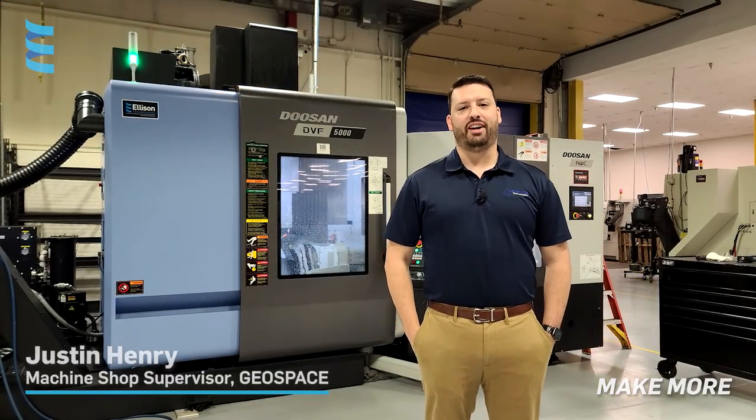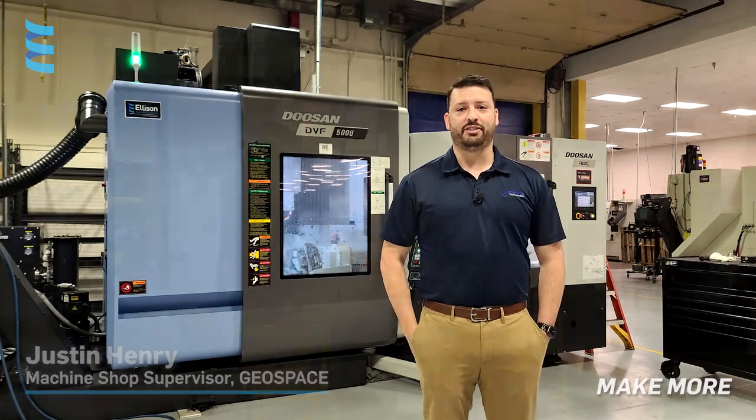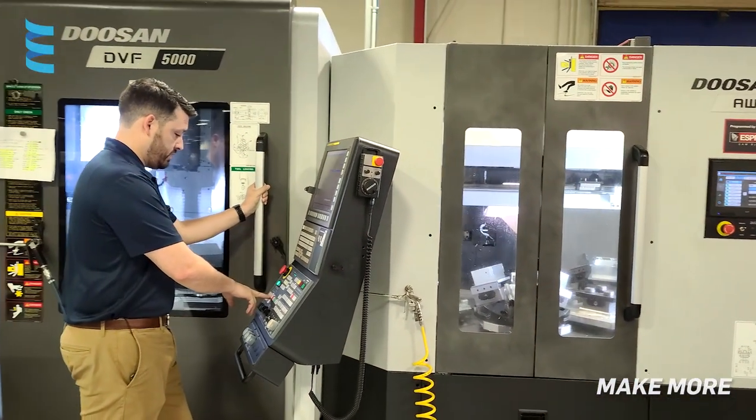Hi, I'm Justin Henry. I'm the machine shop supervisor here at Geospace Technologies. Geospace Technologies manufactures oil and gas seismic products, and we're also an engineering firm.